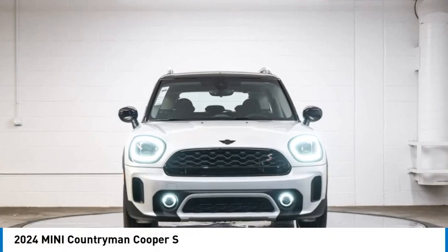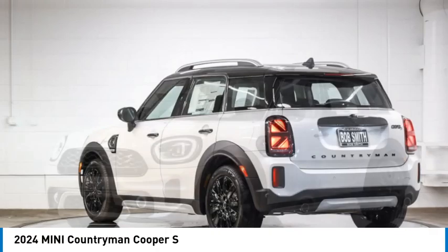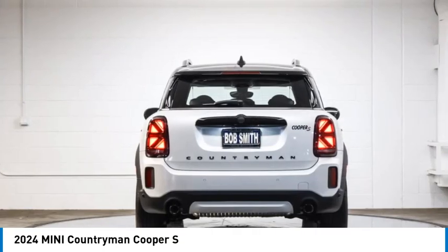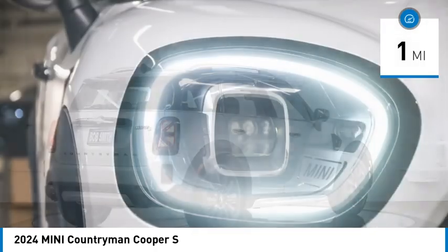Make a great choice today with the 2024 Countryman. The Countryman is a bright idea — four doors, more interior space, and positioning that evokes the rally heritage of the original Mini. This vehicle has less than 100 miles.